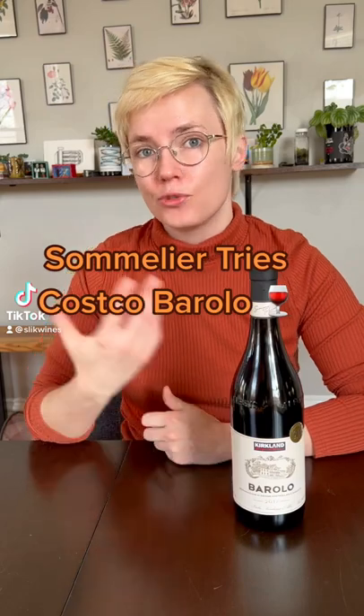Spring is right around the corner, but I live in Chicago and I have trust issues with the weather. So we're going to try one of my favorite wintertime wines, Barolo. This will be my first time trying a Kirkland wine, but it did get 91 points and points have never lied to me.